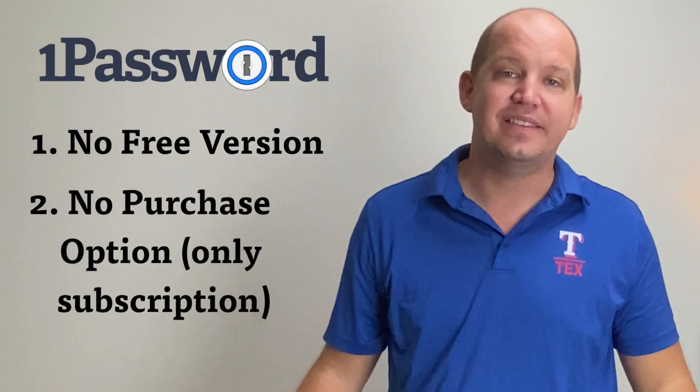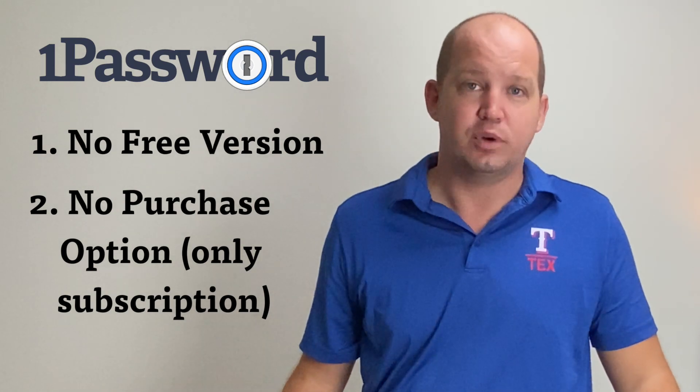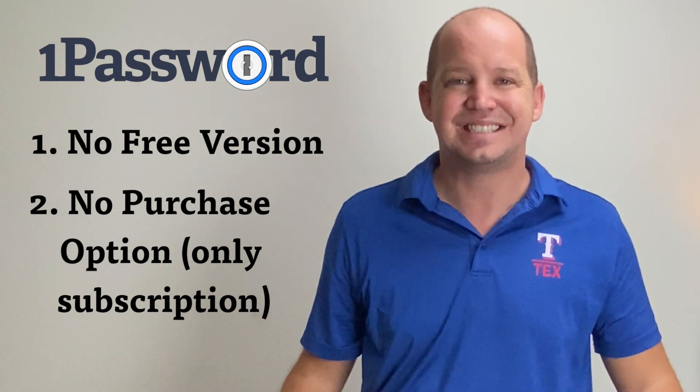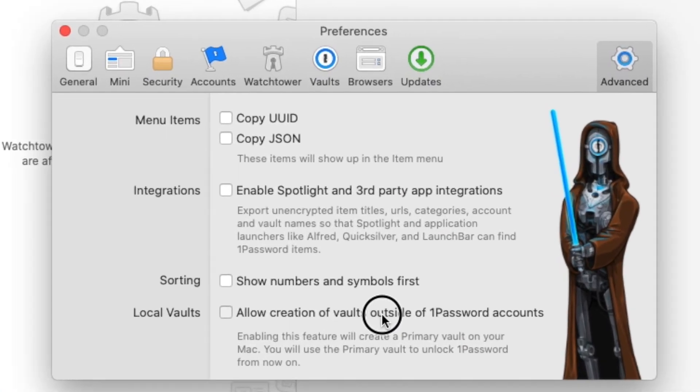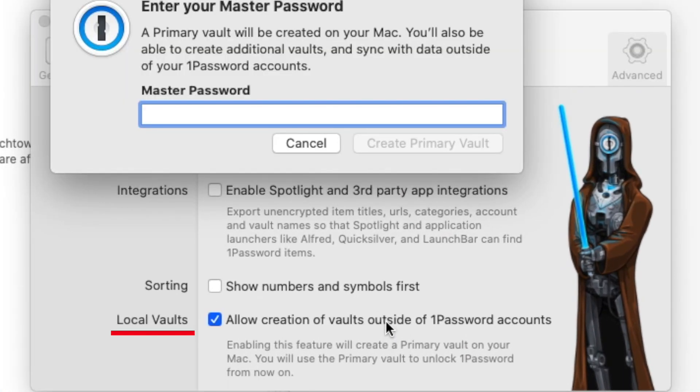Secondly, I wish I had the option to purchase the software and maybe even future upgrades outright, instead of being forced into a subscription model. I know many people who would much rather store their password vault locally on their computer, as opposed to passing it onto the 1Password servers. 1Password does offer this as an advanced feature option, but you still have to pay for the subscription service. This was a business decision obviously made with profits in mind and not the end user.